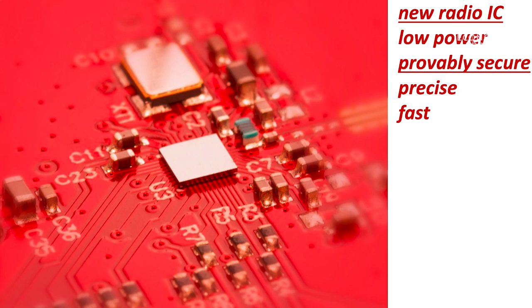So in order to fix this, we decided to improve on these systems and to build an entirely new system at ETH Zurich — an entirely new secure positioning system. And what we did during this journey, which has lasted now over 10 years, is build an entirely new radio.